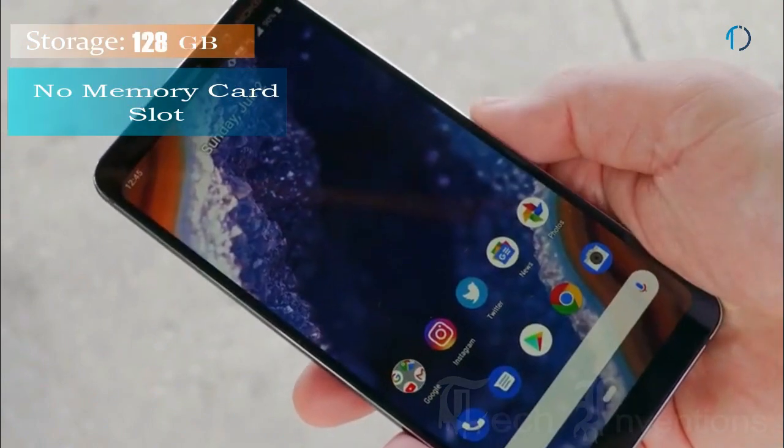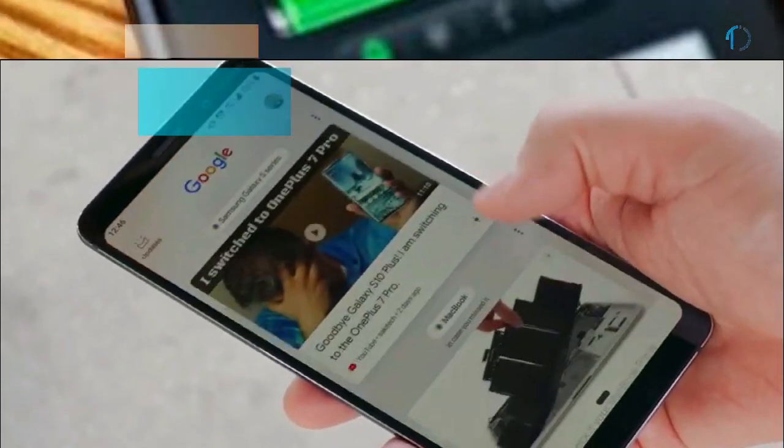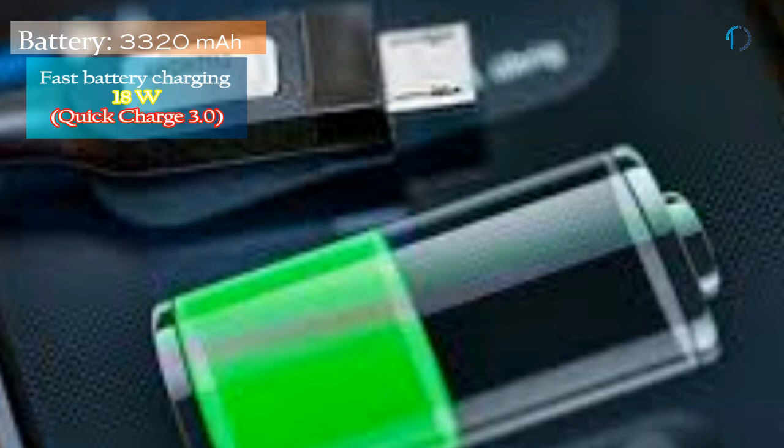It runs Android 9.0 Pie and packs 128GB of built-in storage with no memory card slot. This device is powered by a 3,320mAh battery with 18W fast battery charging support as well as Quick Charge 3.0.